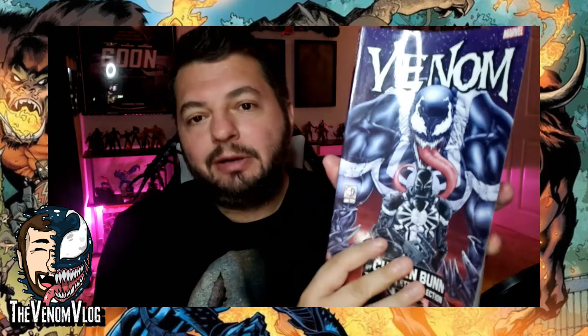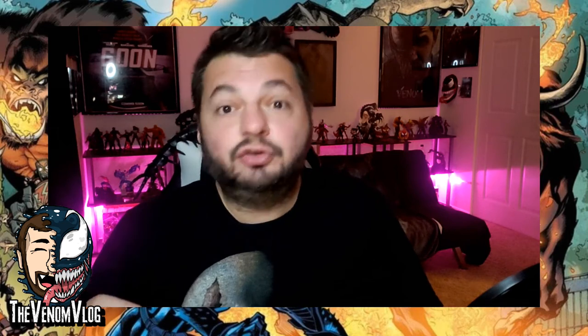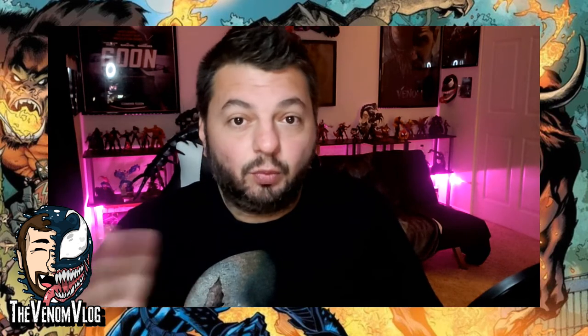Welcome back to another episode of the Venom Vlog. Today we're diving into the Cullen Bunn Venom run. This run is all in one trade paperback, so there won't be scanned images popping up on screen, but I'll flip and show some artwork from time to time. We're going over the first couple of issues, called 'Monsters of Evil' — a three-parter covering issues 23, 24, and 25 — and also issue 27.1, a standalone one-shot.